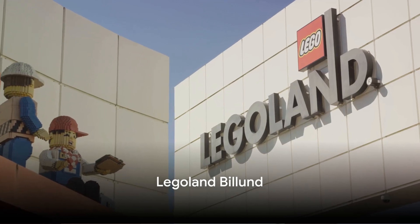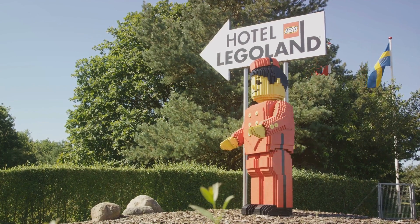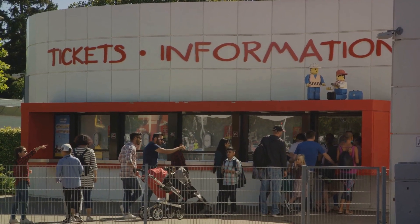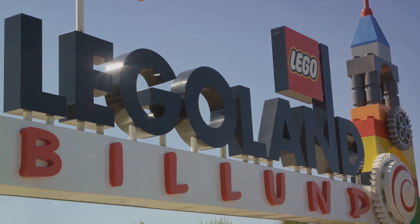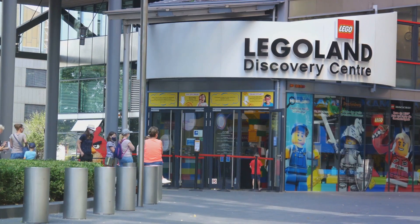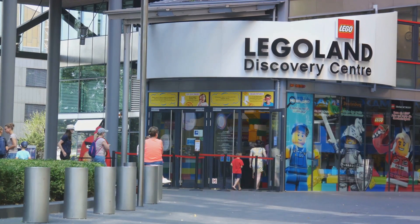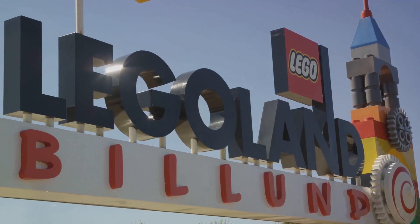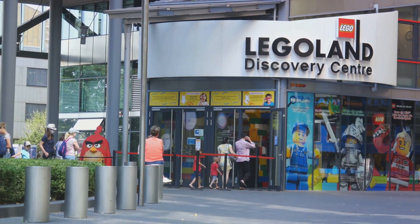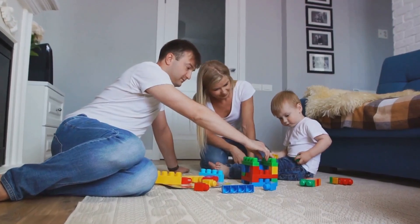For families, a visit to Legoland in Billund is a must. This unique park, nestled in the heart of Denmark, is the birthplace of the iconic Lego brick. Imagine a world where creativity meets fun, where imagination takes physical form — that's Legoland for you. With over 50 thrilling rides, amazing live shows, and a plethora of workshops, this park is a wonderland for both the young and the young at heart. Marvel at the intricate miniature representations of world landmarks, all constructed with millions of Lego bricks — from the bustling streets of New York City to the majestic Taj Mahal. And there's also a water park where you can cool off after a day of exploring.